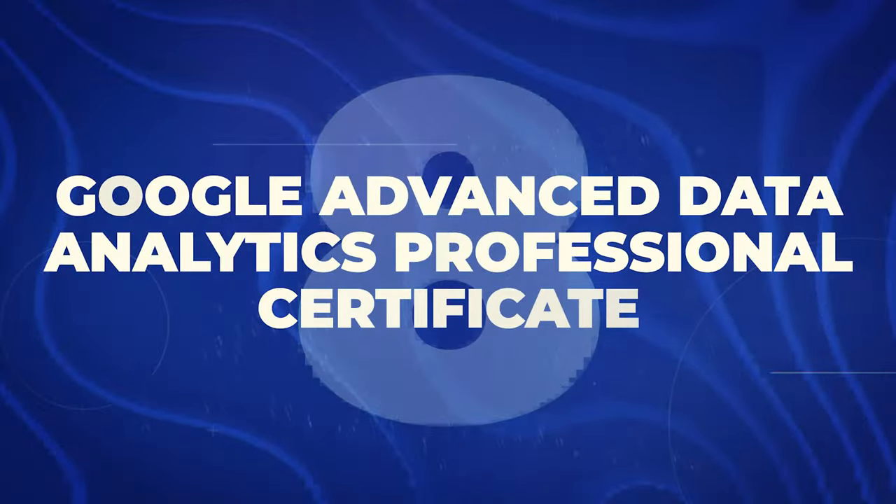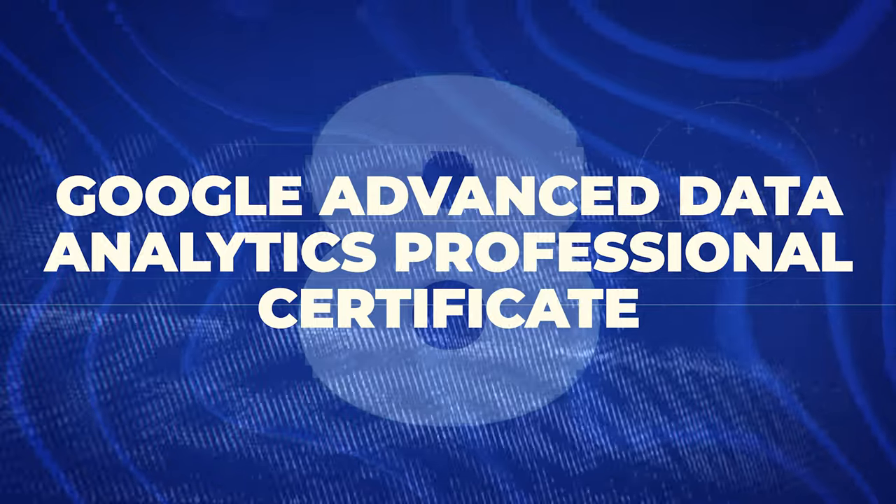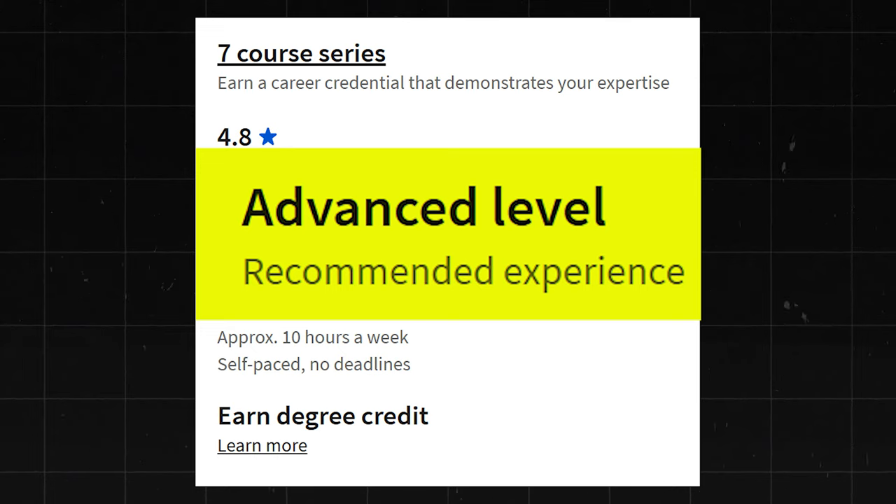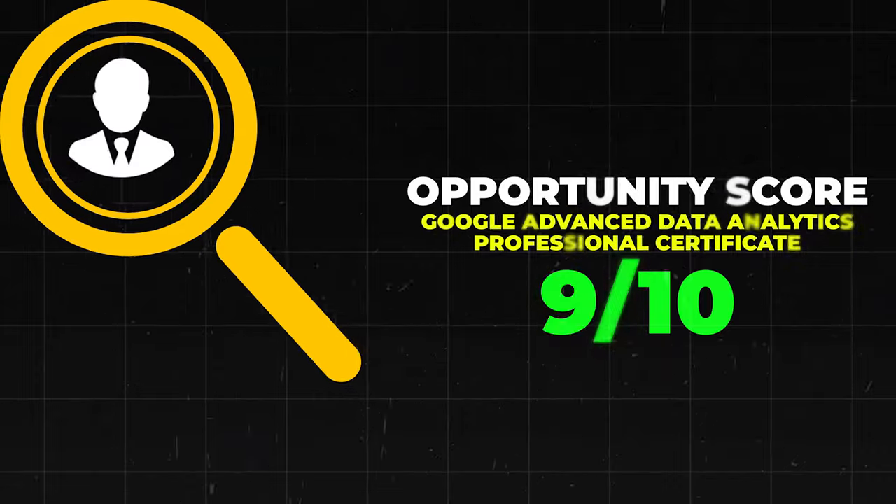Next is the Google Advanced Data Analytics Professional Certificate. This one has a 4.8 star rating with about 2,500 reviews. It's at the advanced level, so it's no longer beginner level. It has really good reviews online and a really good rating. I'll go ahead and give this one a 9 out of 10.